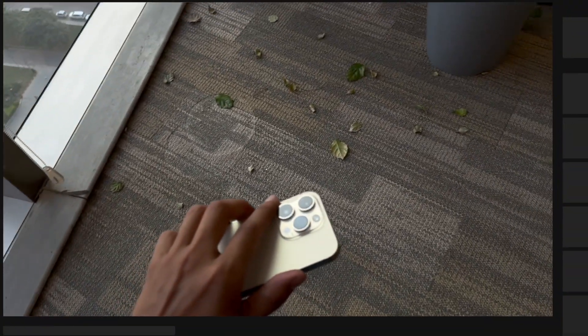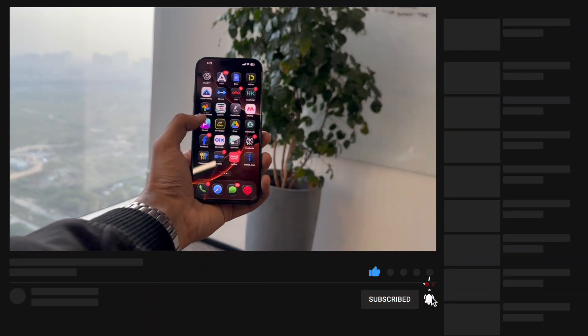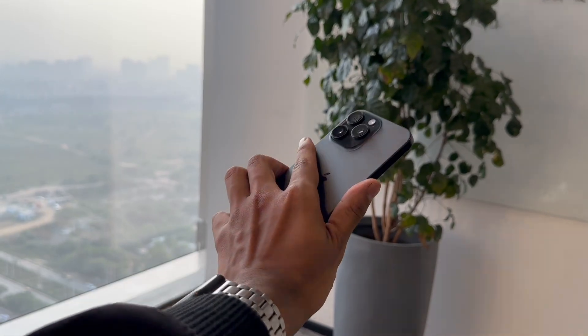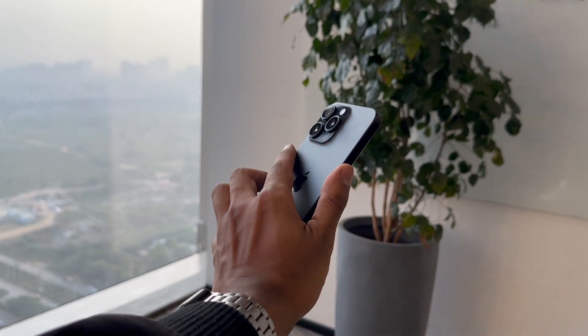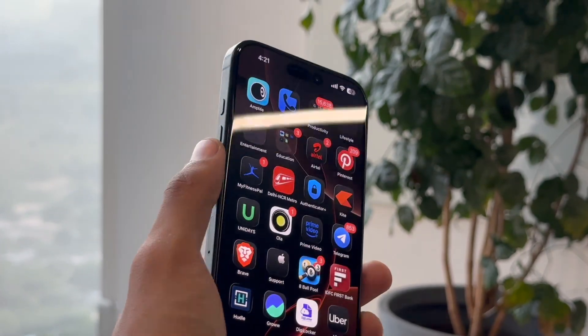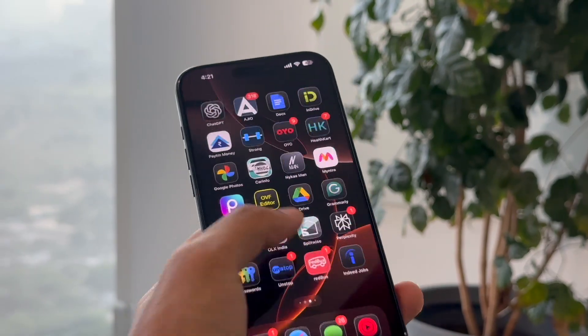I did think that they might release the 26.2 beta 1 today alongside the 26.1 public release, but Apple decided to drop iOS 26.2 beta 1 today on its own. It is here and it finally seems better than earlier. Let's talk about it — this is Jay aka Tech Hype.